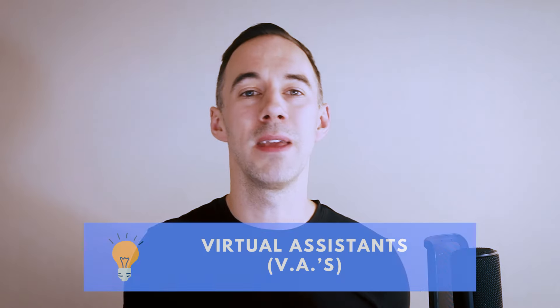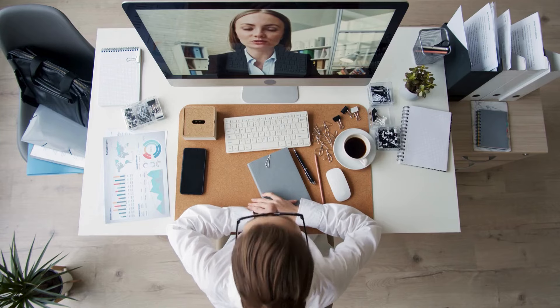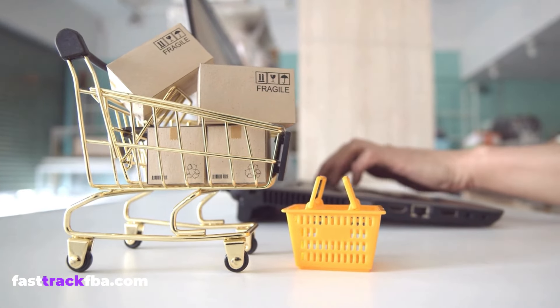Q4 tip number five is going to be VAs. If you're thinking about getting a VA for Q4, you've got to be hiring them right now. It takes time to onboard your VA, get them up to speed, and for them to be sourcing products to the volumes that you need them to be. So October is pretty much the last time you want to be thinking about this.